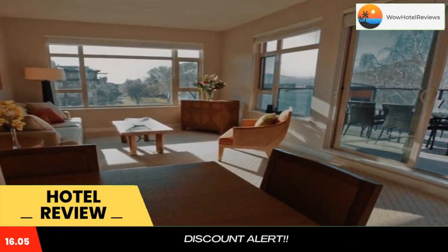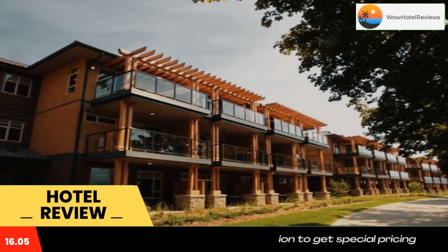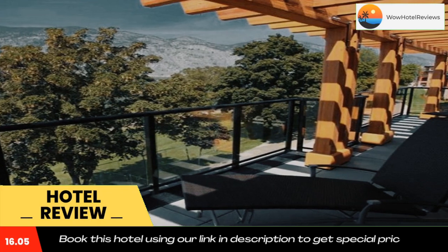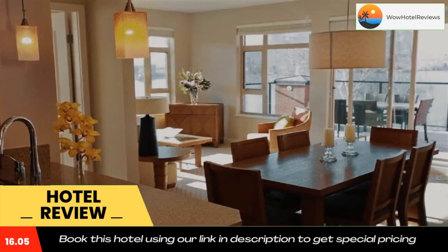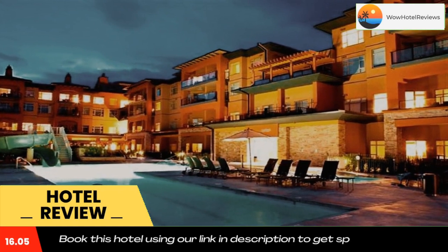Watermark Beach Resort is a British Columbia hotel right on Osoyoos Lake. The hotel features a seasonal outdoor pool with a water slide and a full-service spa. The Watermark Beach Resort also has two outdoor hot tubs, a fitness center, a steam room, and a wine bar with an outdoor patio.